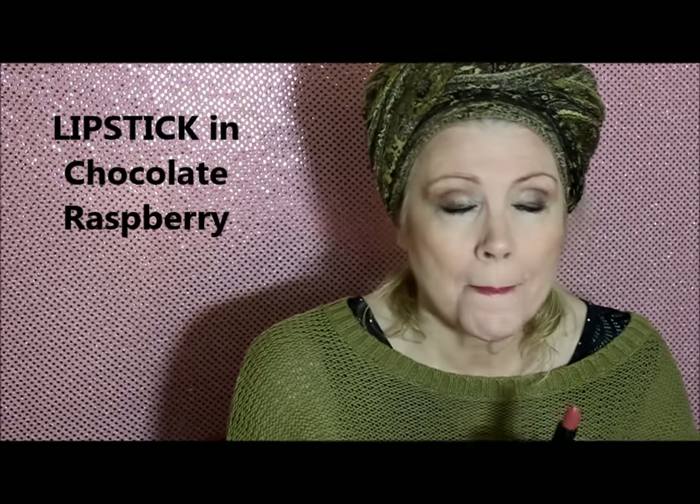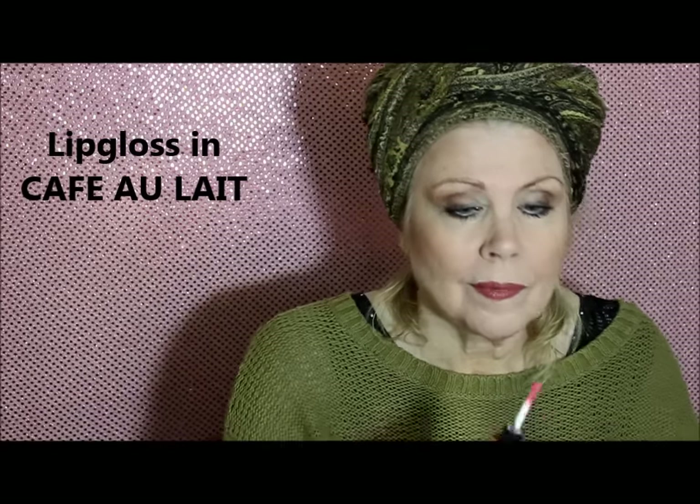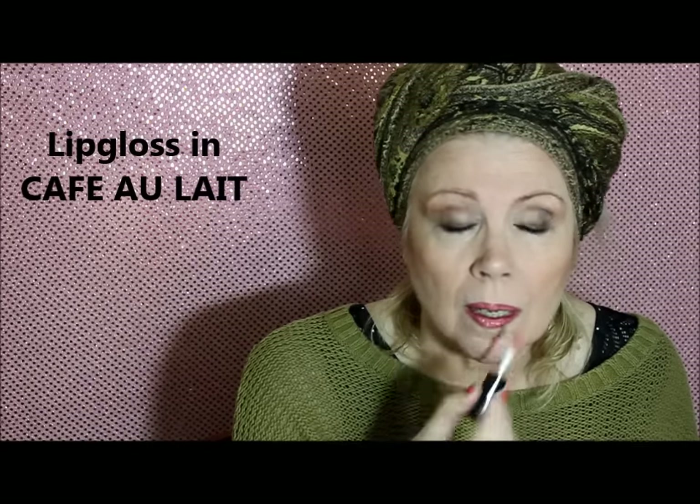This color, Chocolate Raspberry, is beautiful for fall — an autumn shade for sure. I wish I'd blended out that little ding on my eye on the left side. Lip gloss just in the center of my lips, top and bottom. It does have a scent of mocha. That is the Café Ole lip gloss, even though it looks kind of pink in the package.